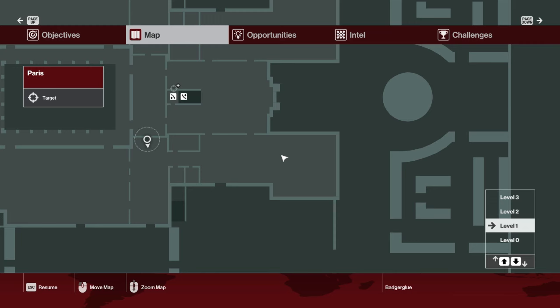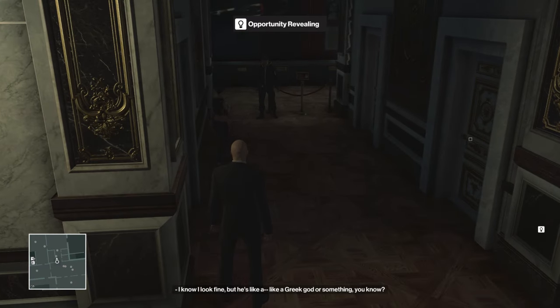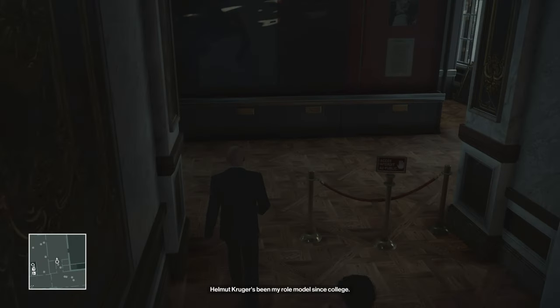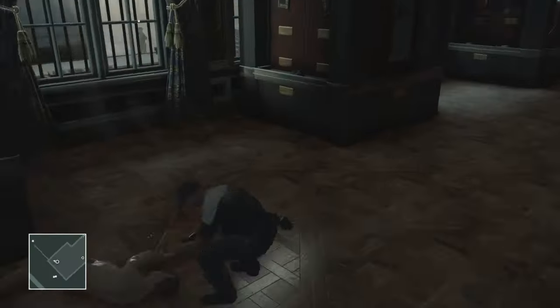We're gonna need some sort of disguise to get upstairs, so come right here and we'll get the crew outfit. To get it, we just need to wait for this guard to show this lady where to puke — that's right, in the bathroom. There is a place to puke, it's called the toilet. She goes there, and you can follow her in if you want, but come back here.